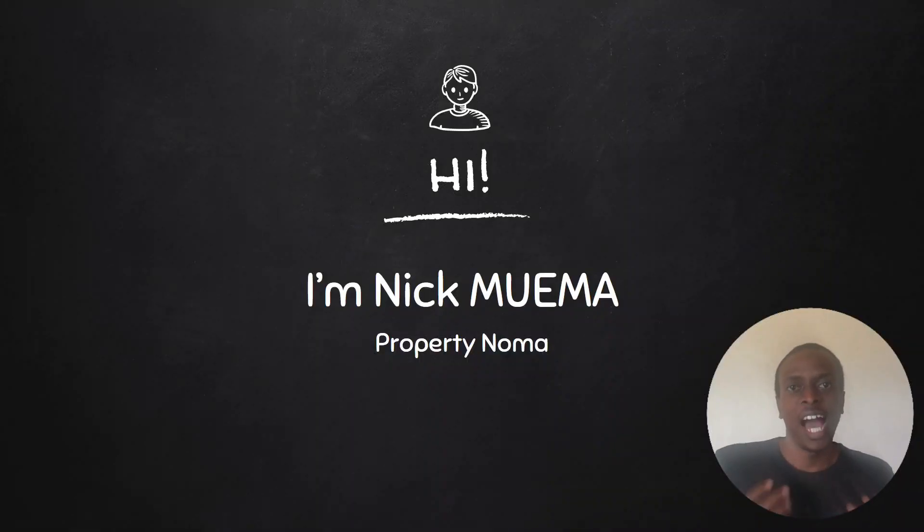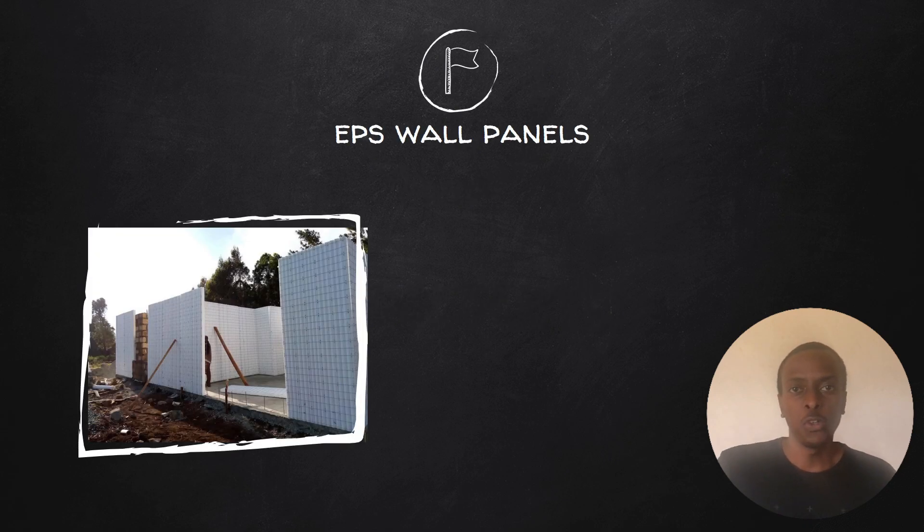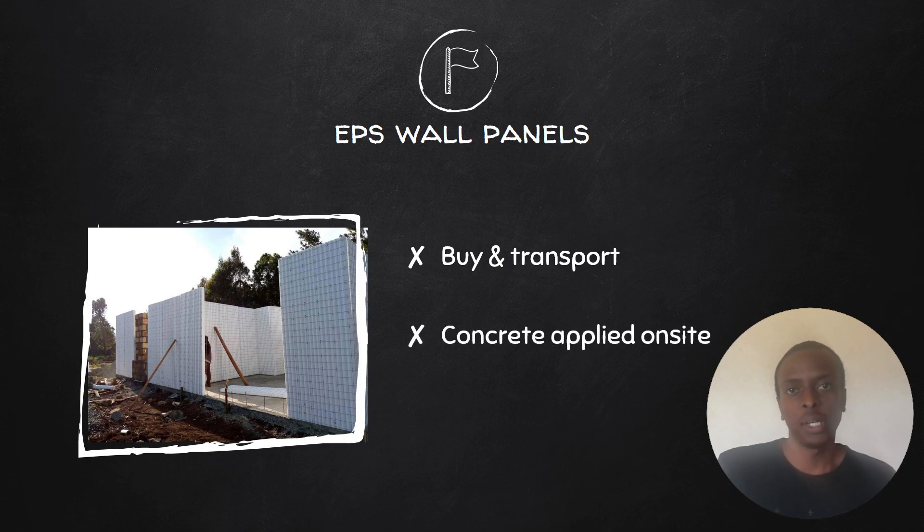Hi, I'm Nick Mema from Property Normal. Let's start with the first differentiating factor: concrete. Both panels require concrete to achieve structural strength. Where they do differ, however, is with their application. With EPS panels, you buy the required amount from the factory and transport them to your site. Once they're installed on your foundation, concrete is applied to them.